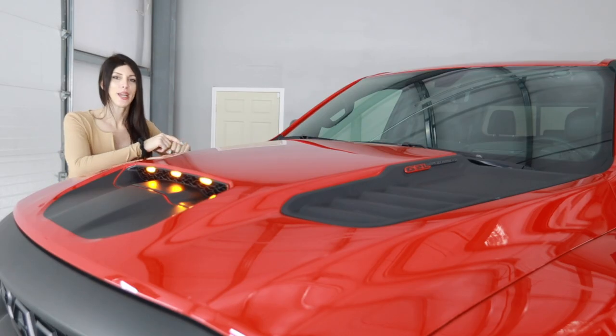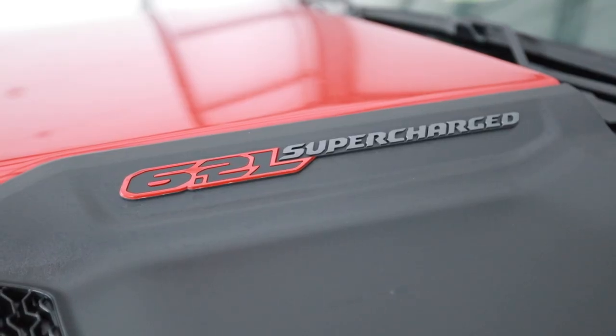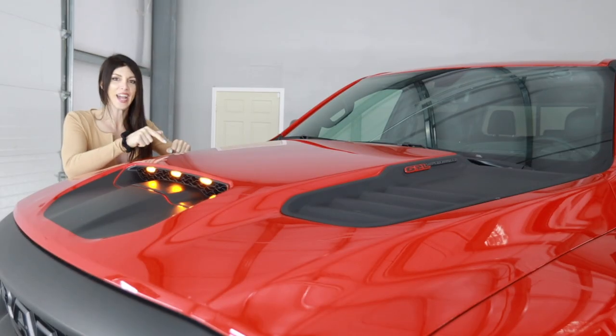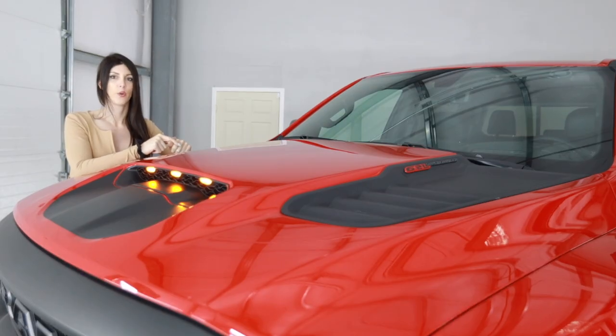Underneath this flame red bonnet - I got you, my UK viewers - is a 6.2 liter supercharged V8. It's a hellcat engine in a Baja truck. America! At least 58% worth of America. And they're technically owned by an Italian car company, so it's like getting really good Italian food in New York.